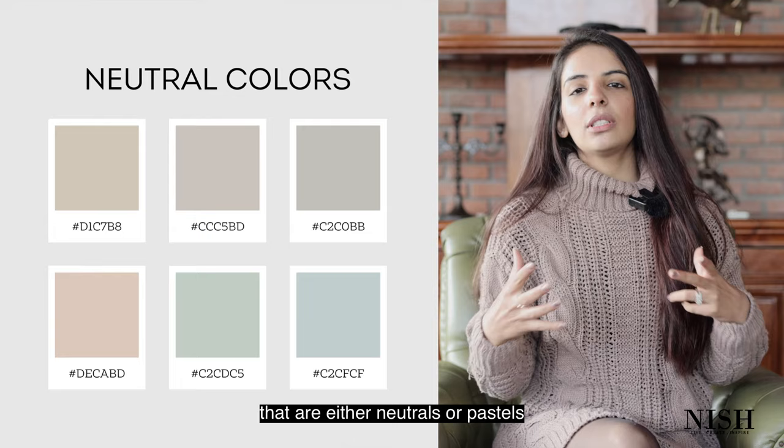I'm going to start with some pointers you must note when choosing the best paint color for your kids room, followed by my top 11 Sherwin Williams paint color picks. Number one: always remember to choose paint colors that are either neutrals or pastels. The generic primary colors like red, blue, and green can end up making your space look energetic and uninviting, whereas pastels and neutrals are going to calm down your kid after a long day of playing and studying.